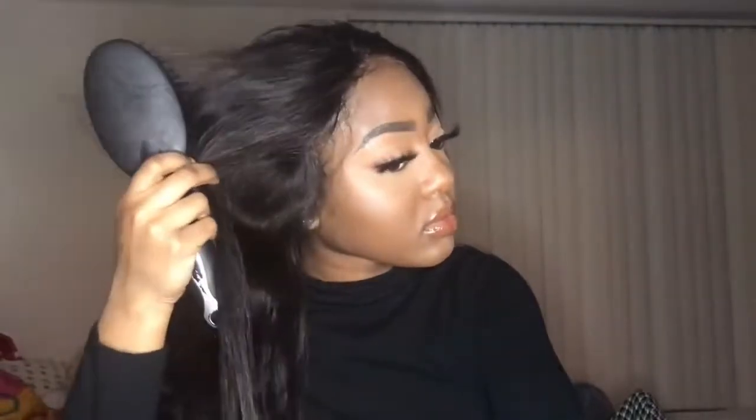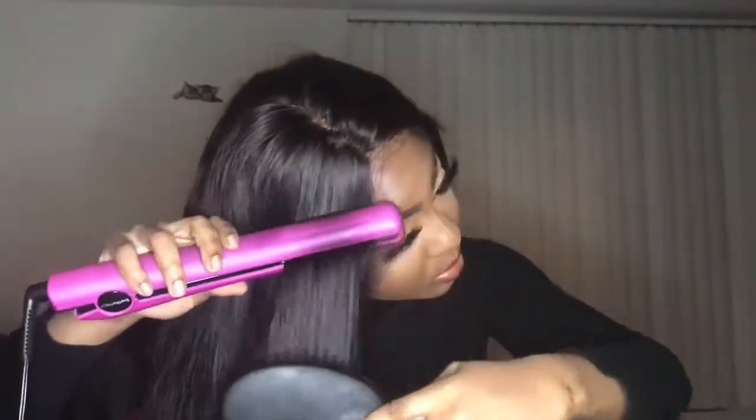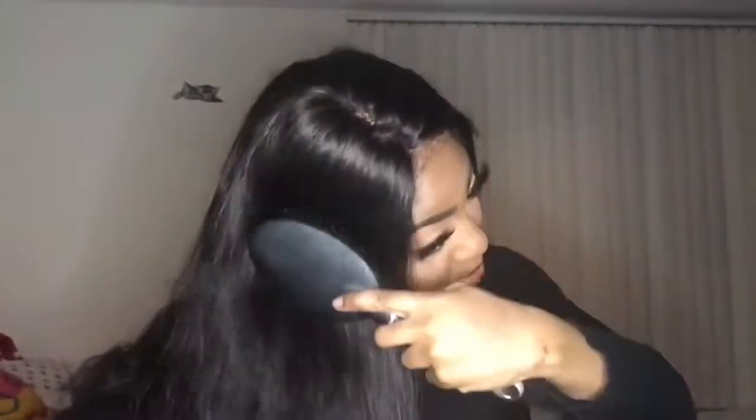I'm so sorry for the lighting — it was really weird, I'm still getting used to this, so bear with me. I brushed the hair out and it had very little shedding. I really like this hair. Long hair always seems to have a lot of shedding but I didn't have that problem with this hair.